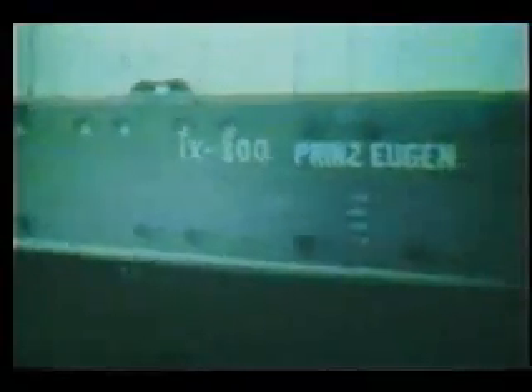The Prince Eugen was about 1,700 yards from the epicenter. This ship sustained minor topside damage only.